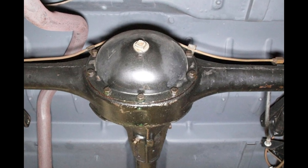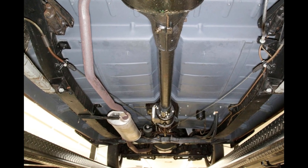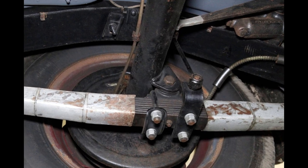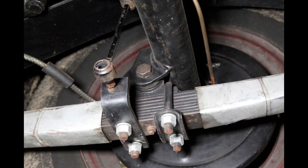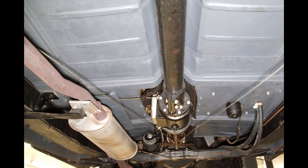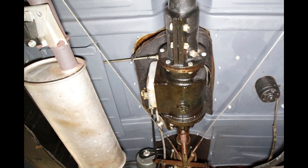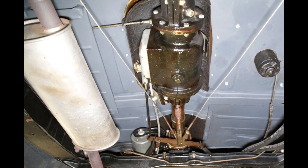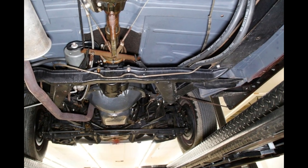Drivetrain: under that large domed hood in a fully restored engine bay is the correct and original 216.5 cubic inch inline six-cylinder mill. It is topped with a one-barrel carburetor which resides under an oil bath air cleaner system. The block and valve cover are bathed in pristine battleship grey paint. New wiring and hoses abound, and this has a three-speed manual transmission with overdrive. The rear axle is a 4.11. All is looking fab under this Woody's hoodie.